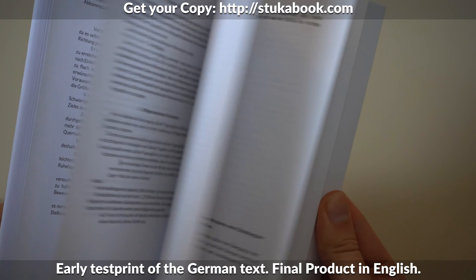Hello, it's me, Bernard from Military History Visualized, and we have something you might be interested in. We just launched a crowdfunding campaign for our newest project, the Stuckerbuch — the Doctrine of the German Dive Bomber.